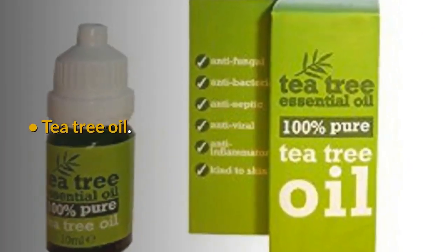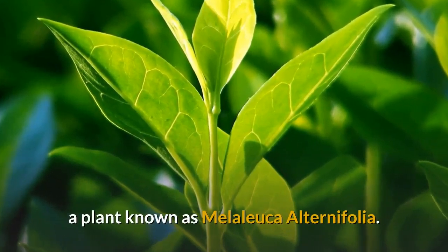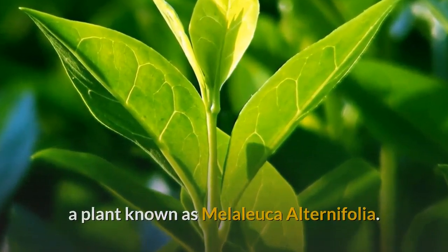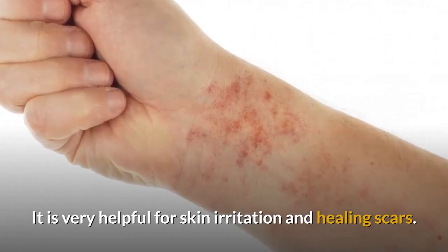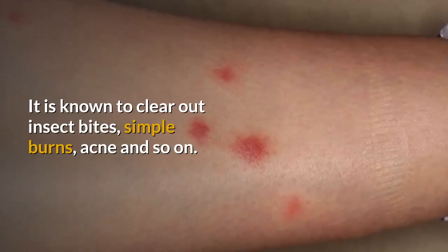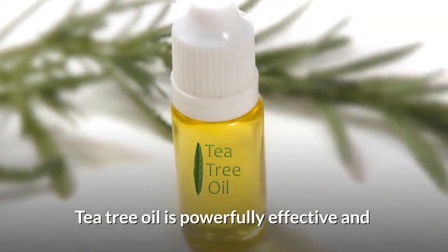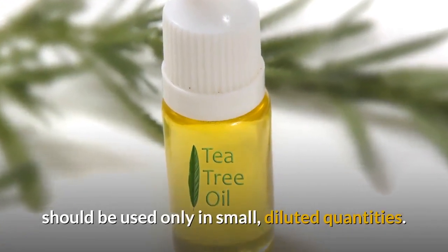Number 3: Tea Tree Oil. This is gotten from the leaves of a plant known as Melaleuca alternifolia. It is very helpful for skin irritation and healing scars. It is known to clear out insect bites, simple burns, acne and so on. Tea tree oil is powerfully effective and should be used only in small, diluted quantities.